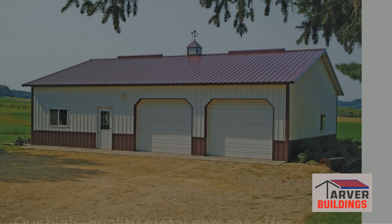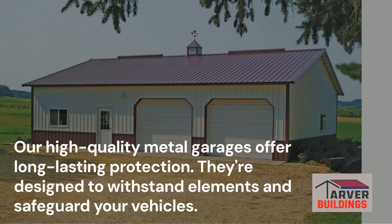That's where our high-quality metal garages come into play. These structures are built to last, providing long-lasting protection for your vehicles. They're not just any old sheds — they're built to withstand the elements and keep your vehicles safe and sound.